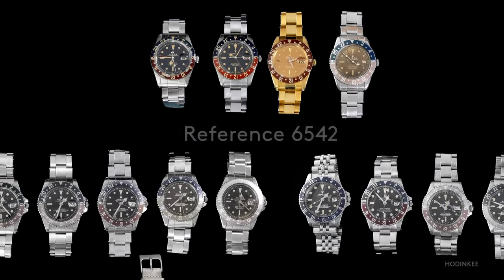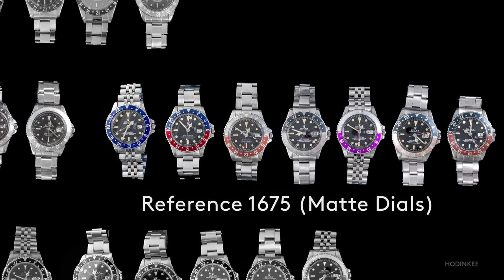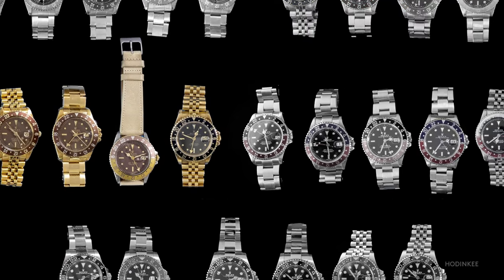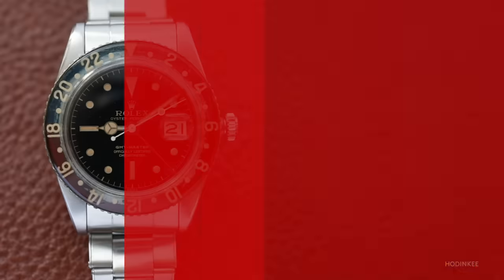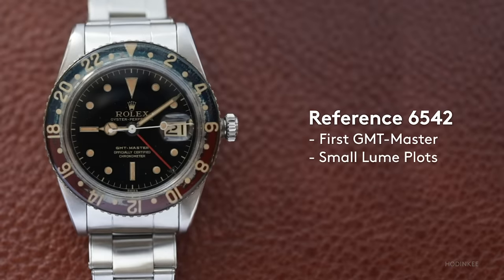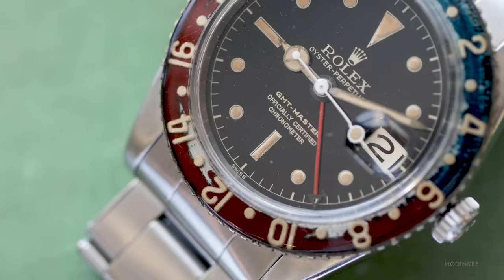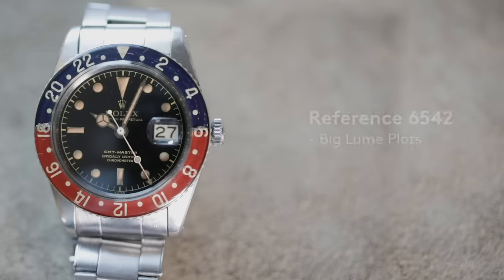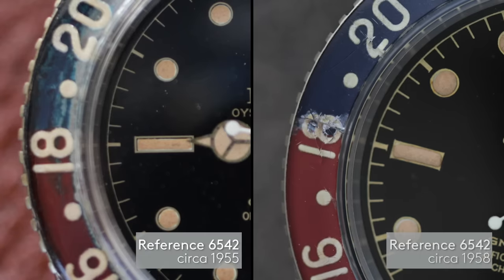Today we're going to look at the reference 6542, the reference 1675 with gilt dials and matte dials, watches with gold, late GMT Masters and early GMT Master IIs, and then modern GMT Master IIs. But it all started with the reference 6542. Pan Am worked with Rolex to make a watch for their pilots in order to track two time zones. Here are two common and collectible variations — the one on the left has the smaller loom plots and the one on the right has the big loom plots, with case production in 1958.